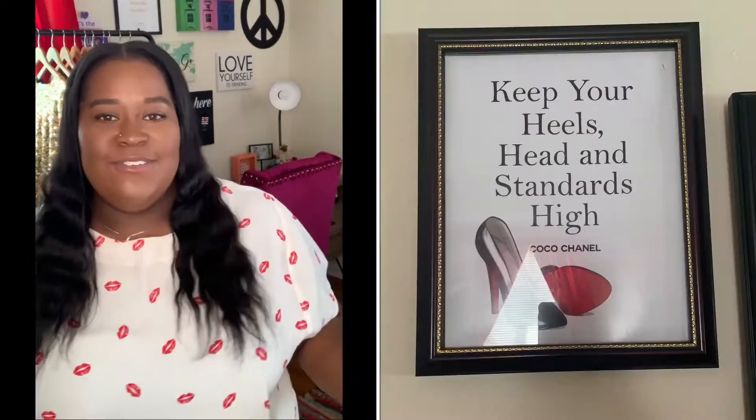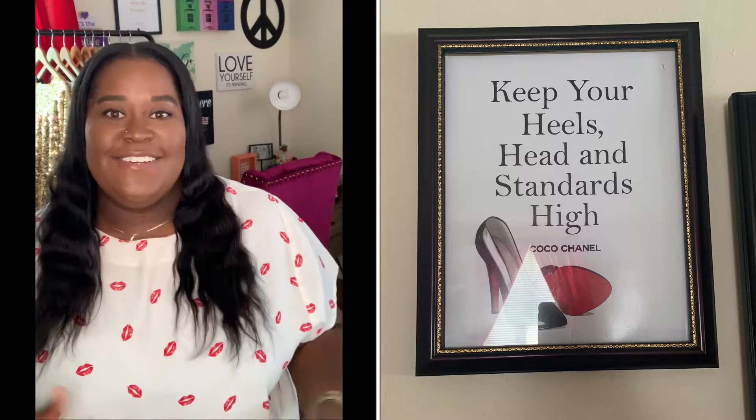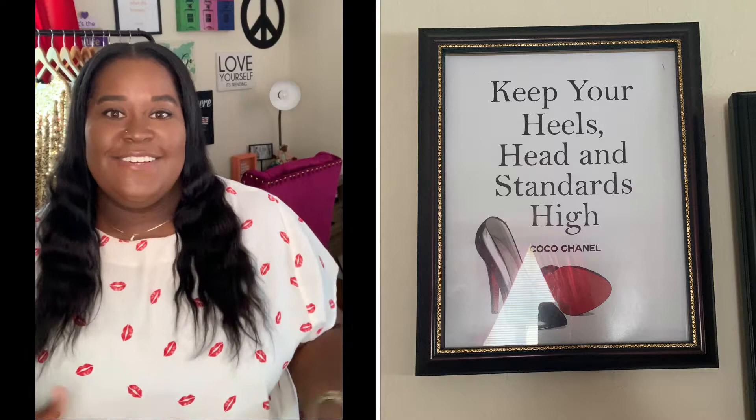The next room essential I have to have is artwork. As you can see right behind me on my wall, these are all things that represent who I am and go with my dreams and aspirations. One of the pieces talks about keeping your heels, your head, and your standards high.